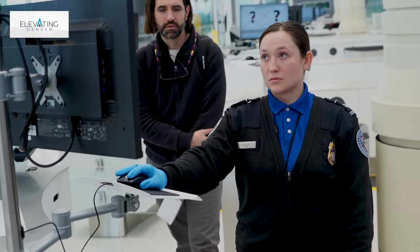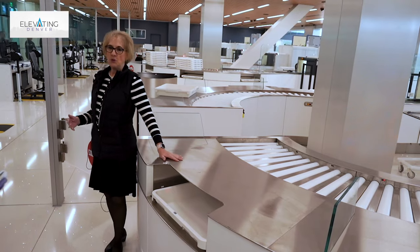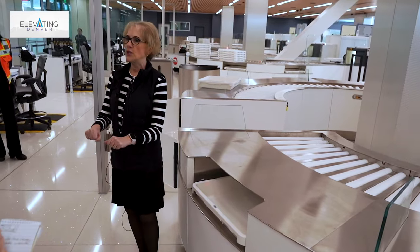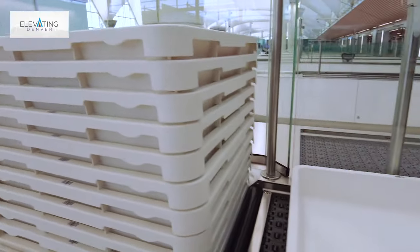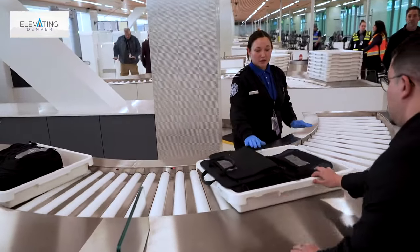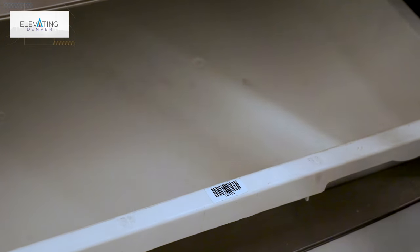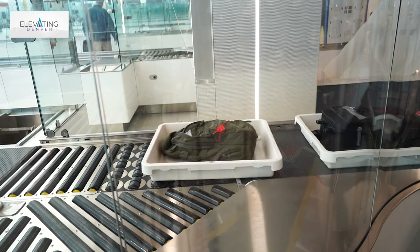The next feature in the checkpoint is our automated screening lanes. Automated screening lanes automate functions that TSA officers used to do manually. The most visible one is that bins are automatically returned to the front of the checkpoint after they've completed the screening process. In an automated screening lane environment, everything goes into a bin because the bins are equipped with an RFID sticker. That sticker keeps accountability of the property in the bin and corresponds to a specific x-ray image.